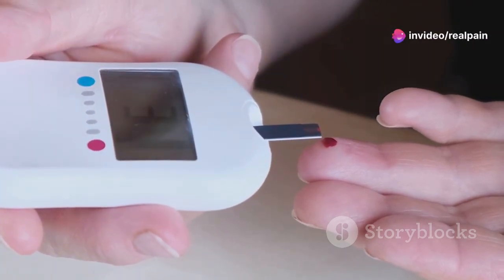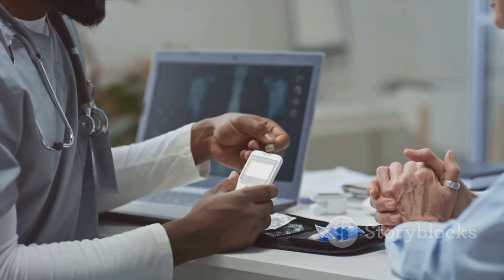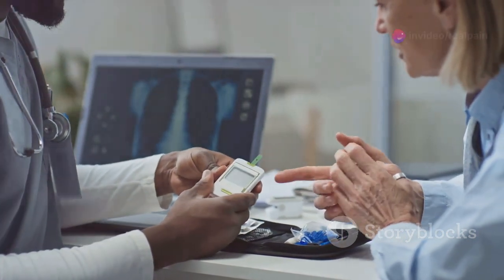Regular HbA1c monitoring can help adjust your treatment and prevent complications like heart disease and nerve damage. It's all about personalized care and staying on top of your health. So keep an eye on your HbA1c and take control of your health today.